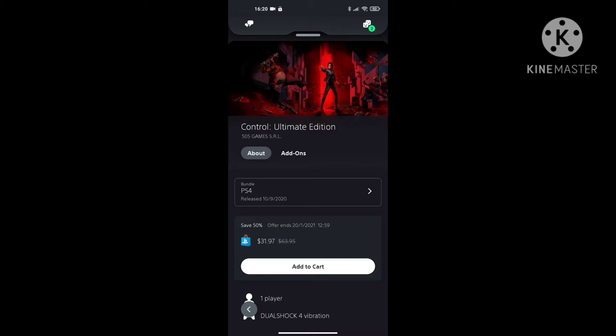So basically you find the game that you want, and you add it to your cart. You just click on 'Add to Cart' and this will load an inbuilt browser which is within the app itself, and it will now ask you for some details like banking details and all that stuff to make this purchase.